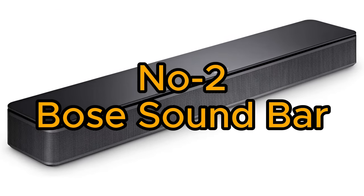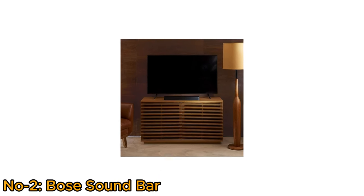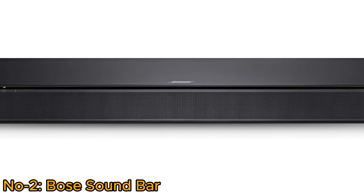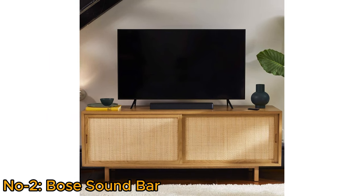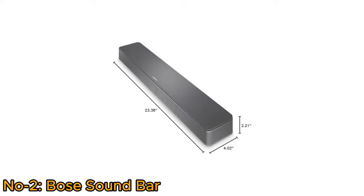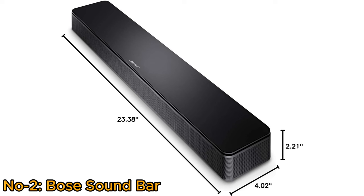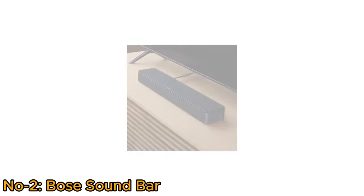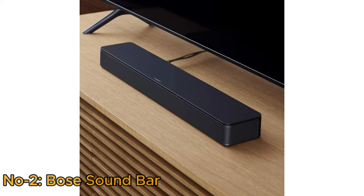Number 2, Bose Soundbar. The Bose Soundbar is a compact audio solution, enhancing TV sound with Bluetooth and HDMI ARC connectivity. Offering wide, natural sound and improved dialogue clarity, it ensures a superior audio experience. With easy setup and a height of just over 2 inches, it seamlessly fits in front of the TV or can be wall-mounted. The overall dimensions measure at 2.21-inch height, 23.38-inch length, and 4.02-inch width, making it an unobtrusive yet powerful addition to any entertainment setup. Complete with a remote control, this Bose Soundbar delivers immersive, high-quality audio without compromising on simplicity and style.